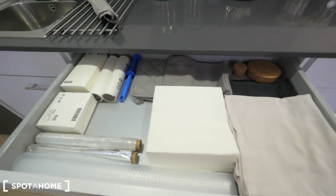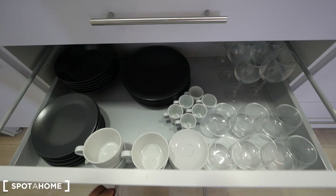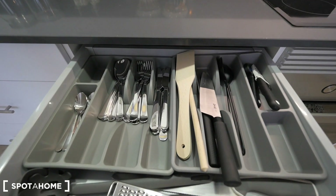We have drawers for all the kitchen stuff — dishes, glasses, cutlery — so everything's fully stocked. Pots and pans. This way we have the full gallery.